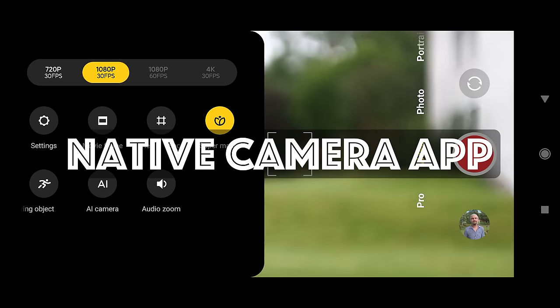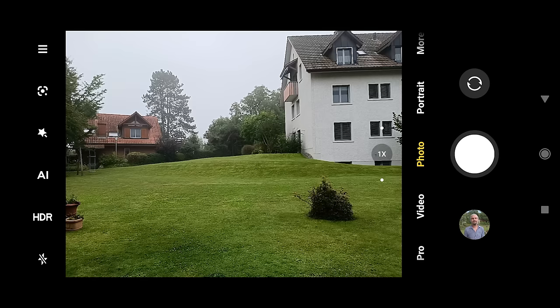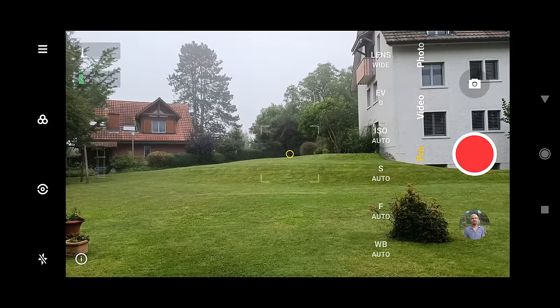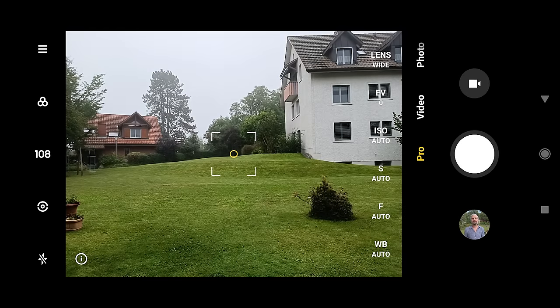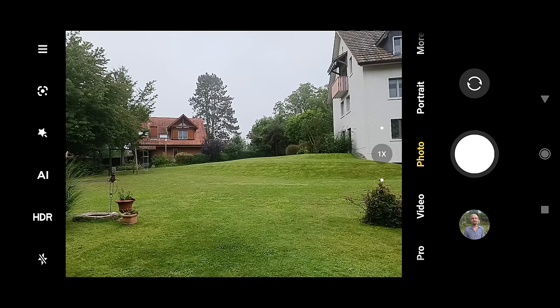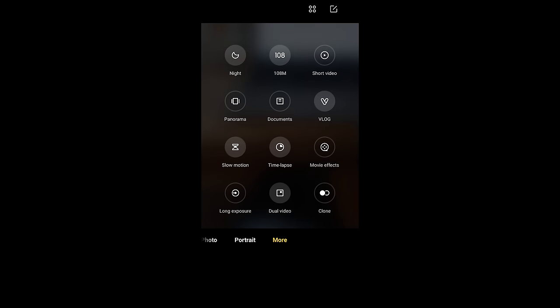The native camera app is very reminiscent of the Samsung camera UI. One difference is that the Pro mode covers both photo and video, and allows you to switch between them using a button by the shutter button. For modes, there's Pro, Video, Photo, Portrait — which is fake bokeh for photos — and more, which opens up lots of extras. If they're in a grey filled circle, they're already installed, but tapping a grey unfilled circle will download that feature onto your device.